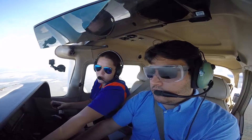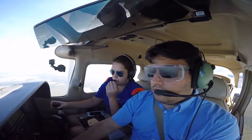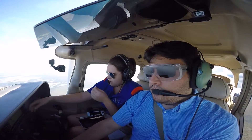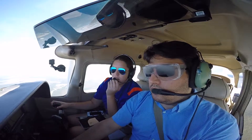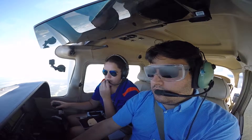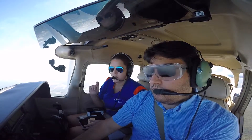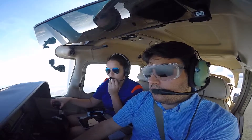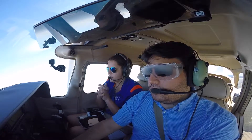Skyhawk 1-4-1-0 Echo, say again your request. We are inbound for full stop. 1-0-Echo, enter 2 miles left base, runway 31. All right, enter a two-mile left base for runway 31. All right, go ahead and turn left and intercept that GPS.